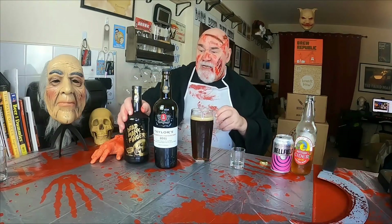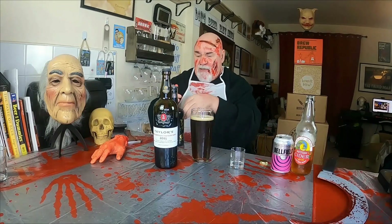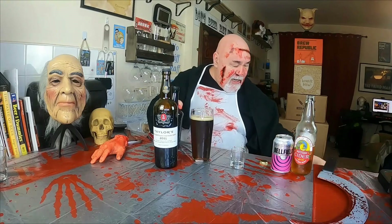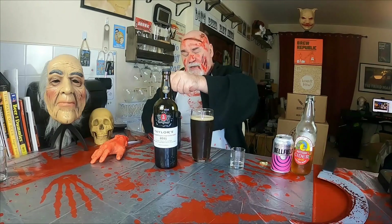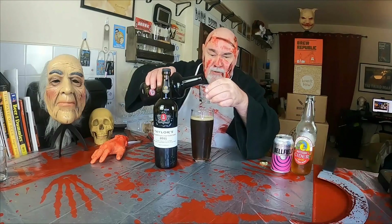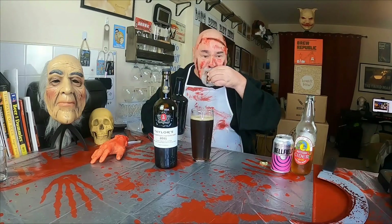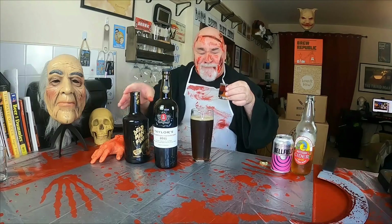Beautiful. And I haven't opened this, so let's have a wee look, see if I can get this open - maybe I should have done this before. That was an epic battle earlier on there. So we'll have a nip of that. Oh my goodness, that's beautiful. Spicy. Strong. Vanilla. That's absolutely gorgeous.